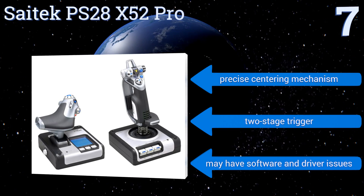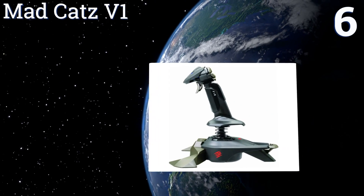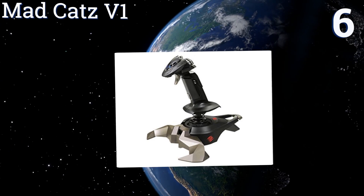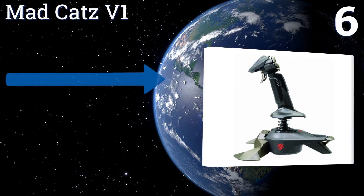However, it may have software and driver issues. At number six, the Mad Catz V1 is ambidextrous so lefties can get in on the flying action too. It's also one of the most straightforward, easy-to-use joysticks, making it perfect for veterans and beginners alike.